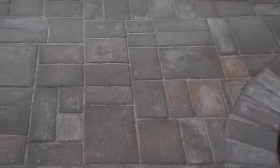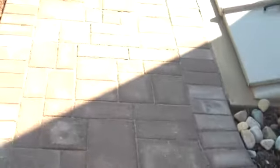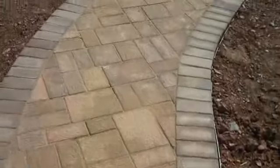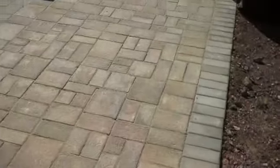It has a soldier course of brownstone all along the edge here, and it matches up nicely with the existing concrete steps. As we walk back here into the sun, there's the walkway with just a nice gentle curve leading to the main portion of the patio.